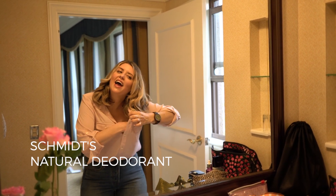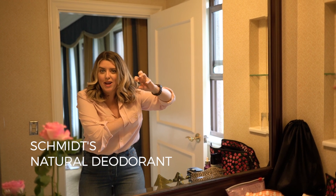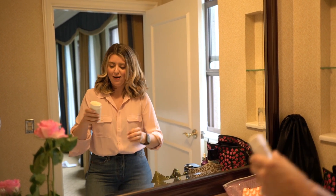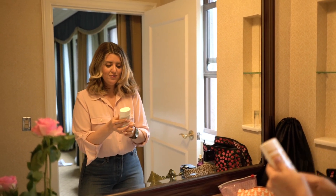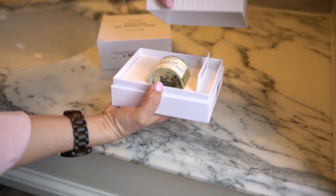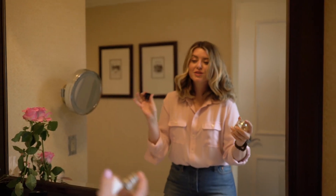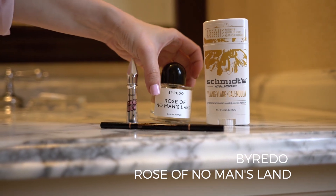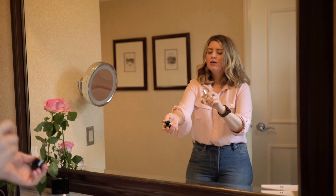This is an all-natural deodorant and I have to put it under my armpit for like a second just to warm it up. When they're natural sometimes you have to warm it up with your own body heat, and then it's amazing. For natural deodorant, highly highly recommend it.